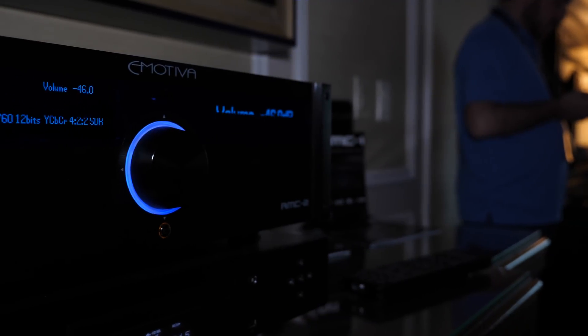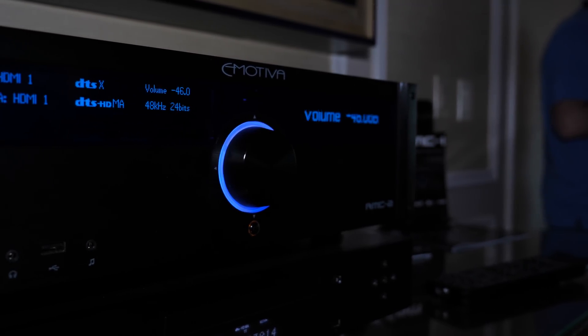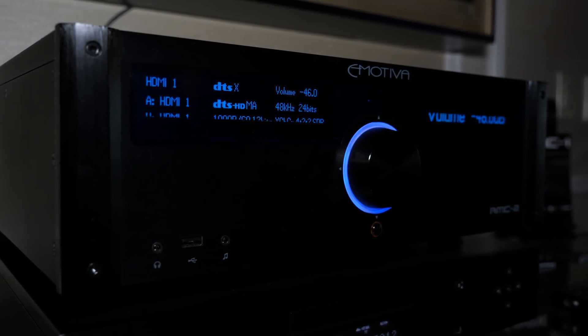They also have the new RMC2, a 9.1.6-channel processor retailing for just under $4,000 in the US. The RMC1 is shipping now; the RMC2 will ship in March or April. There are two or three more processor products not yet announced that will roll out throughout the year, ranging from around $5,000 down to under $1,000, all based on their new Atmos processing engine. An AVR is also coming — one of the first made-in-USA AVRs in a long time — previewing in the summer.